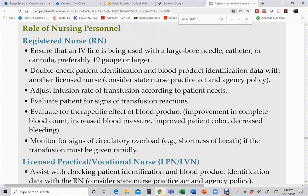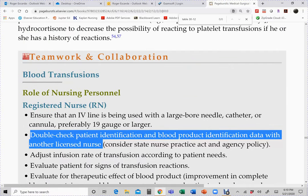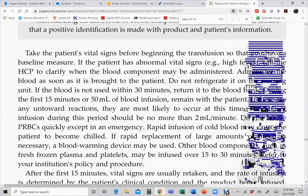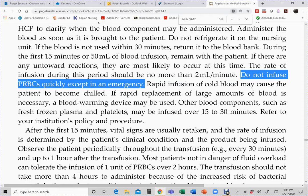Never infuse packed RBCs quickly unless it's an emergency. Routine blood transfusions should be infused so that the entire unit is given within four hours — counted from the time the blood left the blood bank to transfusion completion. A unit of packed red blood cells contains about 300 mL, so infuse at approximately 100–120 mL/hour after the first 15 minutes.